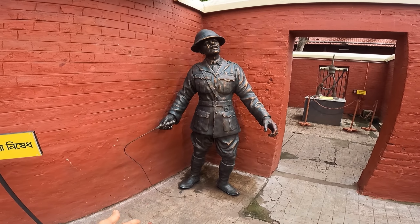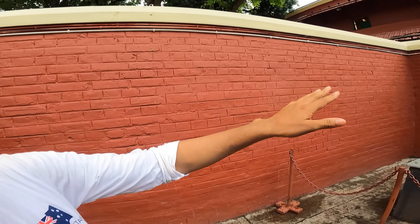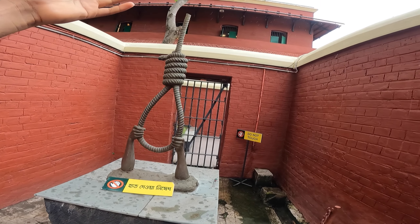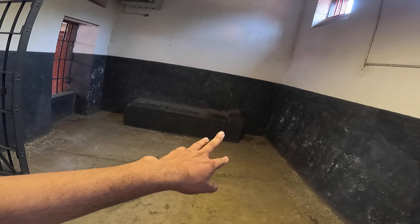In front of us, it was the English. We had a lot of pain in their hands. In front of us, there was a phasi — a hanging. Because in the cell, there was a phasi, and they had a lot of pain. There may have been no greater pain in the world.